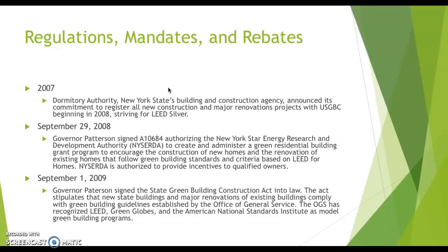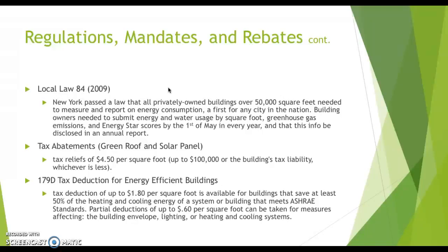From 2007 to 2009 there were some serious regulations and laws passed. Most notably, in 2007 the Dormitory Authority announced its commitment to register all new construction as LEED Silver, and the actual ESB project team was formed in 2008. Then in 2009, additional LEED, Green Globes, and ANSI standards for green buildings were enacted. Local Law 84 in 2009 was a very big one — a law passed by New York requiring all privately owned buildings over 50,000 square feet to measure, report on energy consumption, and report by May 1st every year.